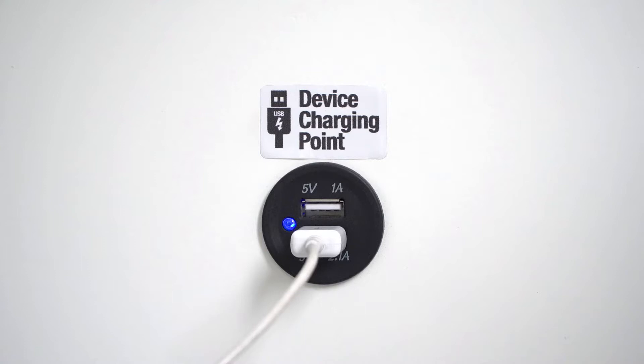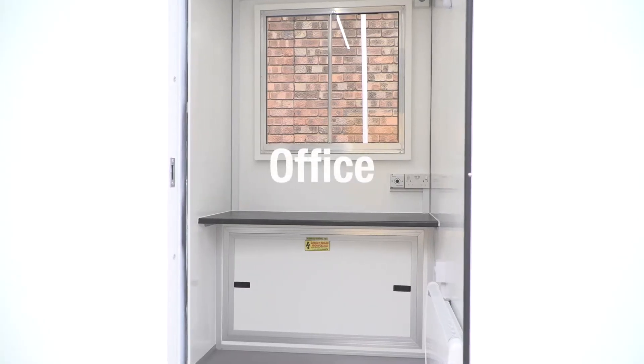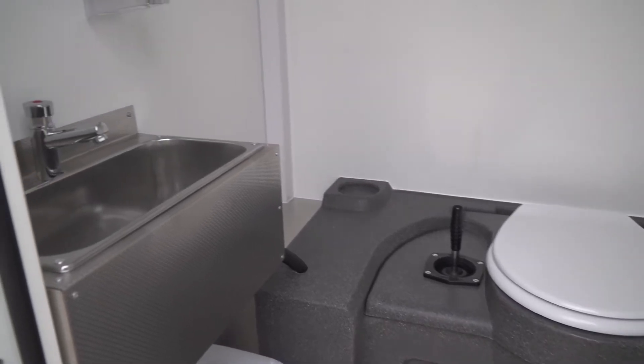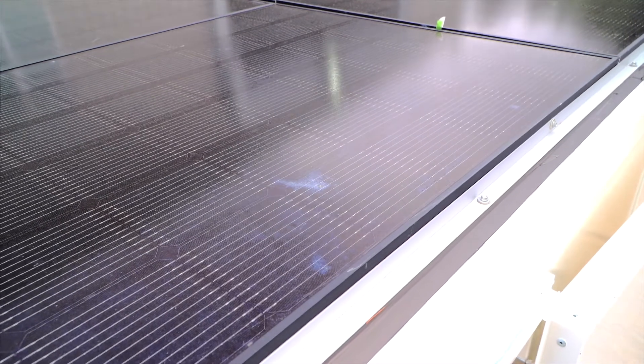The EcoSmart Zero offers the end user exactly the same levels of welfare and comfort as our award-winning EcoSmart Welfare units. Loved by fleet operators and site workers across the UK for its easy use and simplicity.